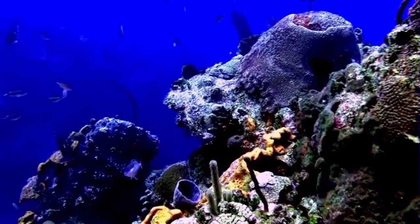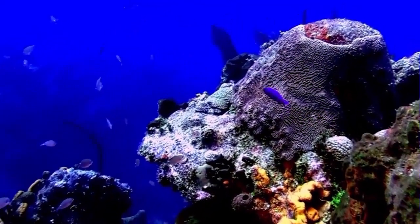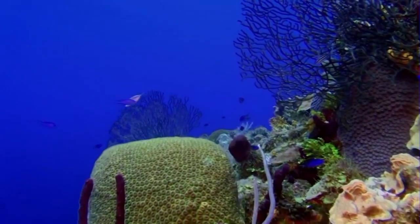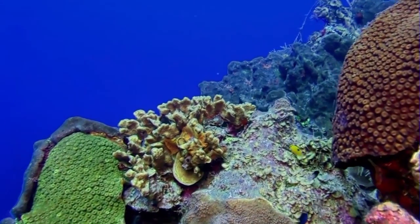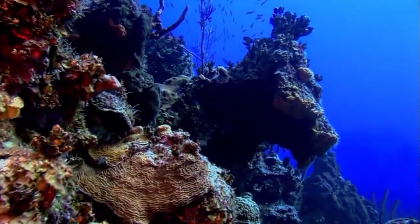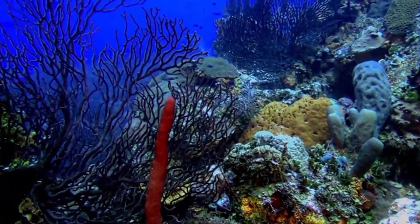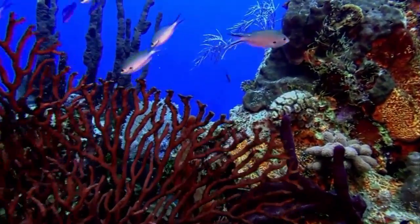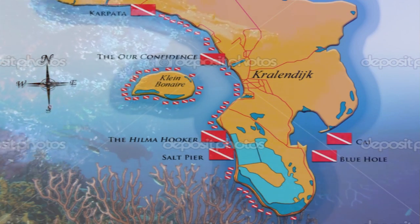Approximately 80,000 visitors come to the island each year, with 75% of foreign visitors coming to scuba dive. Puddle jumper service between Aruba and Curacao to Bonaire is now in place. The permanent residents and governments of Bonaire and the Netherlands have implemented reef protection protocols over the last 30 years. The island is known for its divers' freedom with over 50 dive sites accessible from shore and 24-hour per day diving.